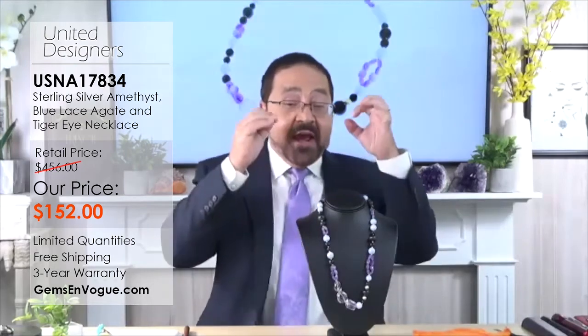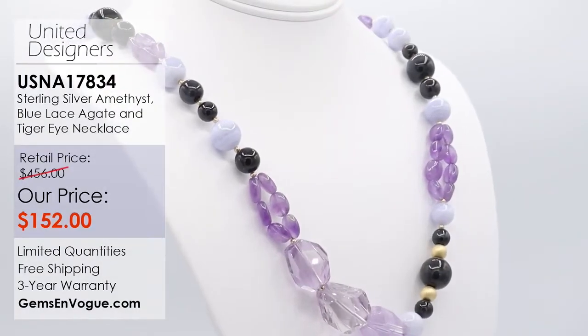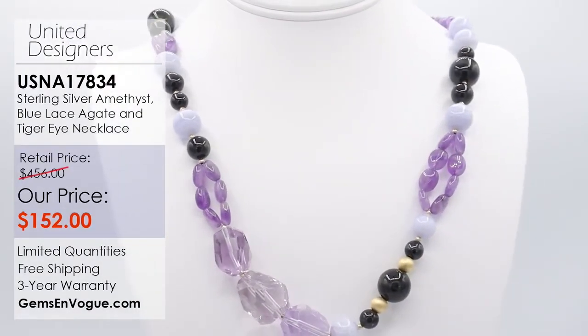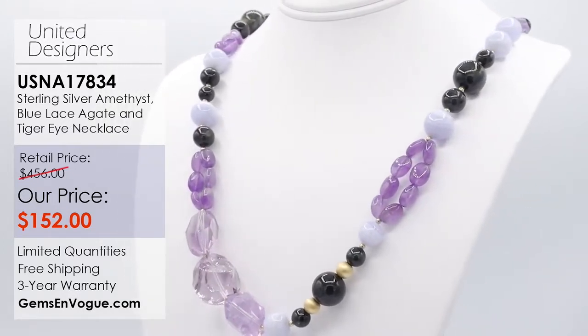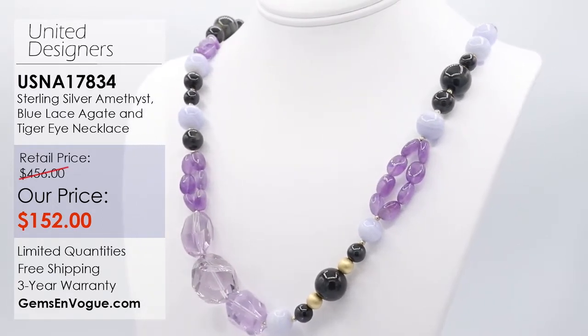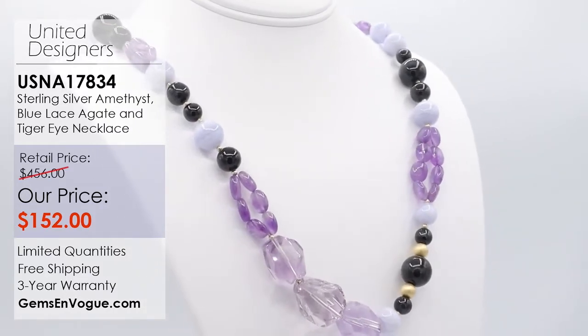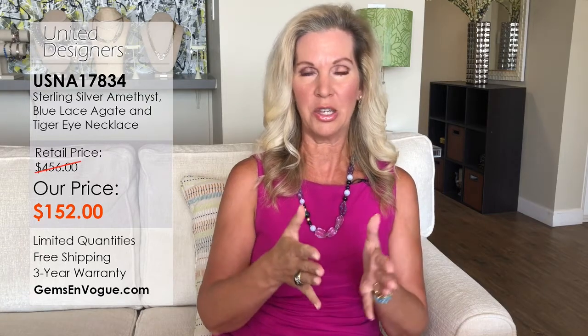They were able to put colors together like no one I've ever met. It's going to really dress up anything in your wardrobe. We're giving them 96-plus carats of amethyst alone, then another 140 carats of more amethyst, plus 26 stones of blue lace agate — anywhere from 97 to 98 carats — and tiger's eye. A whopping total of over 400-plus carats. At 35 cents per carat, that's like pennies on the dollar.